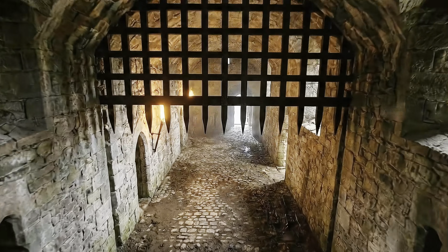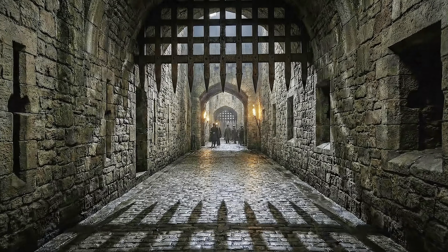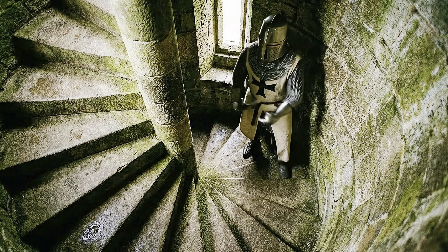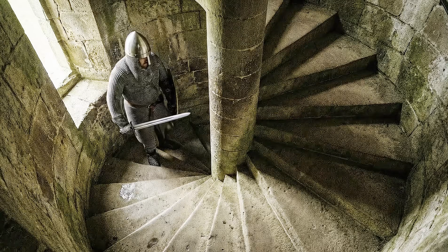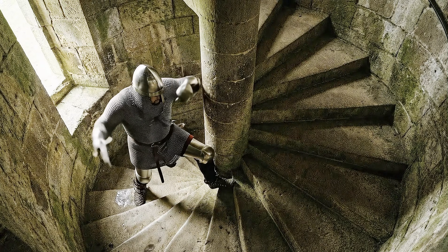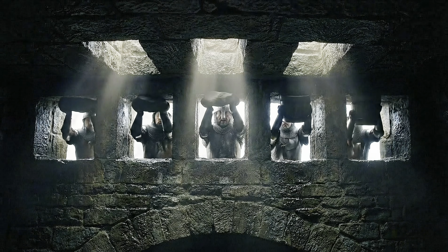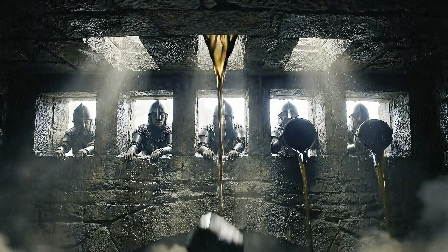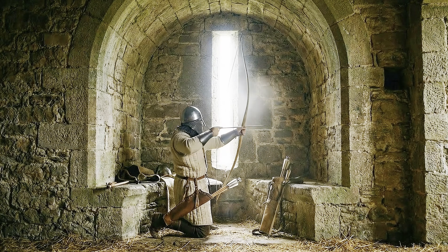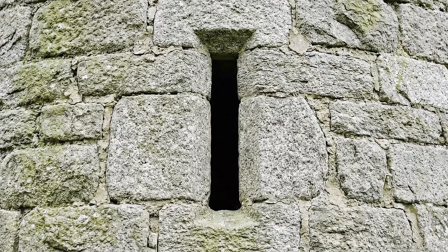As you walk the corridors, you realize the castle feels hostile — and that is by design. Every stone is placed to kill an intruder. Look at the stairwells: they spiral tightly to the right. This forces an attacking swordsman to use his left hand, while the defending knight above has free range to swing his sword. The murder holes in the ceiling aren't for ventilation; they are traps for dropping boiling water, hot sand or heavy rocks on anyone who breaches the gate. The windows are narrow slits — perfect for firing a longbow out, but impossible for an enemy to shoot an arrow in.